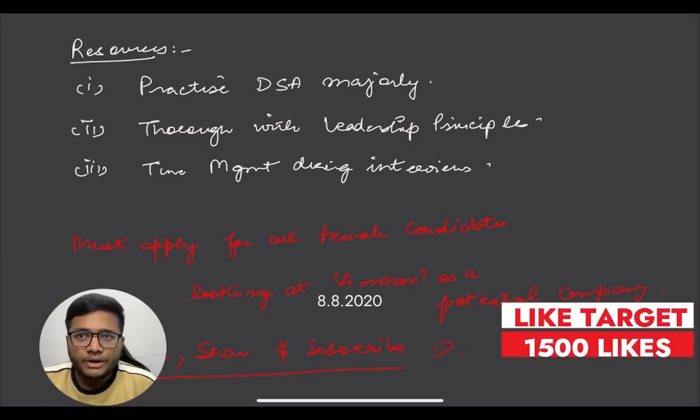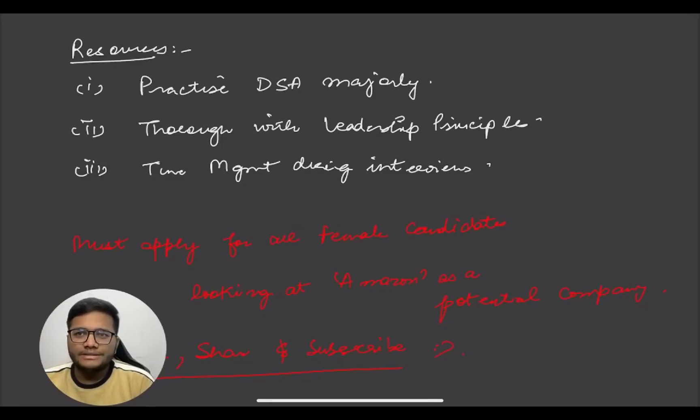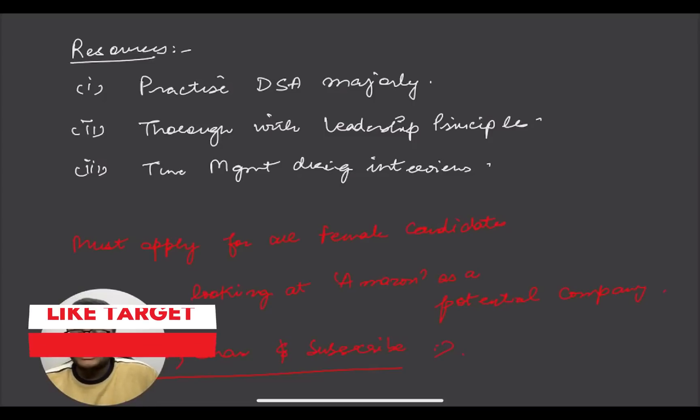For resources: the major focus in Amazon interviews is Data Structures and Algorithms - if you're good at DSA, you're good to go throughout the entire process. Second, thoroughly study Leadership Principles - understand what they mean and frame your answers by picking things you've done in college, projects, or hackathons and relating them to your answers. Time management is also very necessary: you need to solve two questions in 45 minutes, so don't spend too much time on one single question.